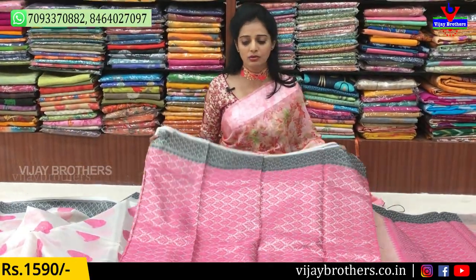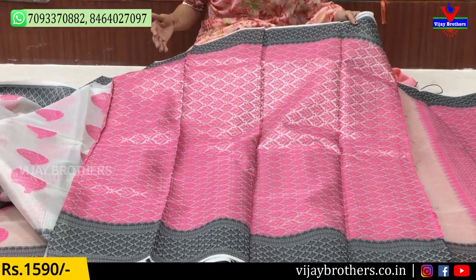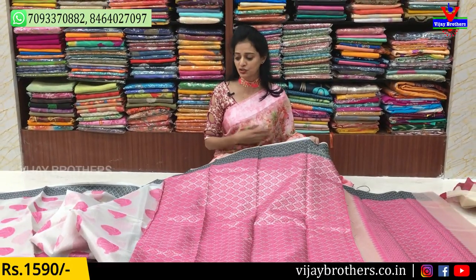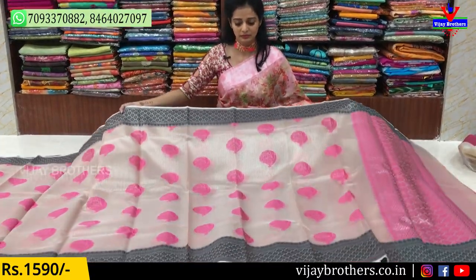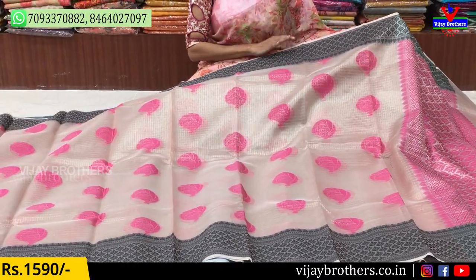This is my blouse — total contrast look. The base is the same color. We have a blouse in that color. We have the same cost. The same color is used in the middle part.